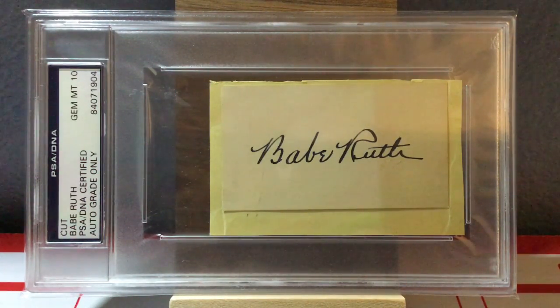So there you go, guys — there's my top 25 Hall of Fame autographs. Please let me know what you think. I hope everybody enjoyed this video. I know it was really long, and if you stayed until the end, thank you very much for watching. Everybody just keep collecting.